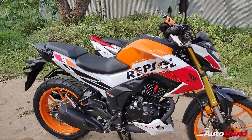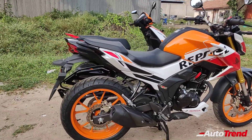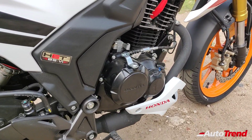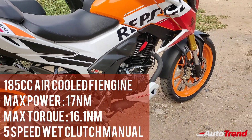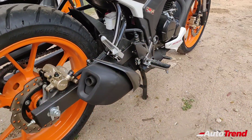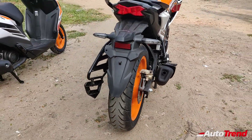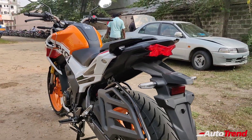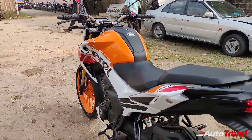Talking about the paint job, the rather sharp design of the Hornet 2.0 really complements this racing-inspired paint job, and here too the Repsol branding is given more importance than the vehicle's badging. The Hornet 2.0 comes with a 185cc air-cooled fuel injected engine which produces 17 horsepower and 16.1 Newton meters of torque through a 5-speed wet clutch transmission. The muffler tip is given the matte black treatment and the tires get a rather cool looking tread pattern inspired by racing bikes. There is no change on the mud flap and the tail lighting, and this Hornet Repsol edition is a rather handsome looking commuter bike.